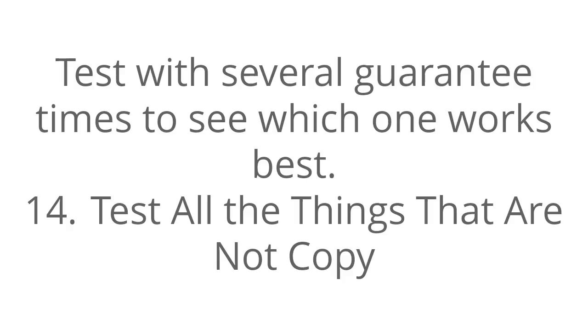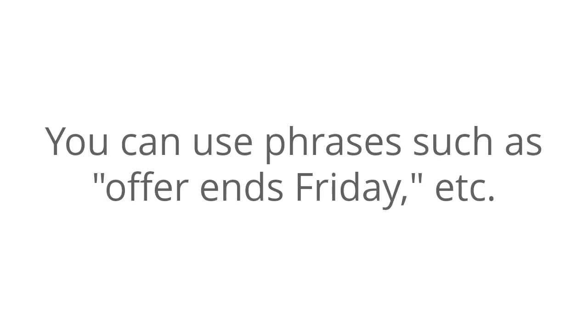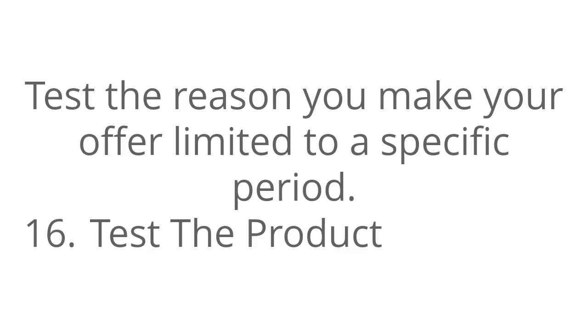Number fourteen: test all the things that are not copy. These include product images, pictures, colors, graphics, the background, etc. Incorporate several pictures in your copy and test that too. Number fifteen: test your urgency factor. Test with limited price, limited amounts. You can use phrases such as 'offer ends Friday,' etc. Test the reason you make your offer limited to a specific period.